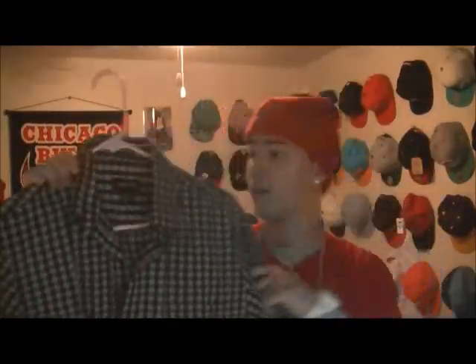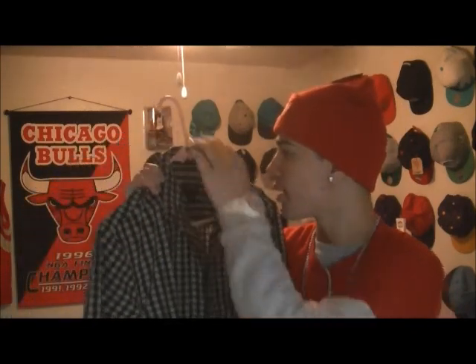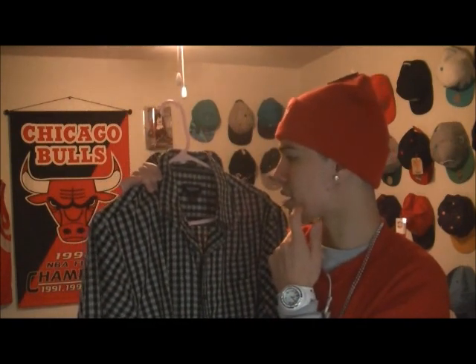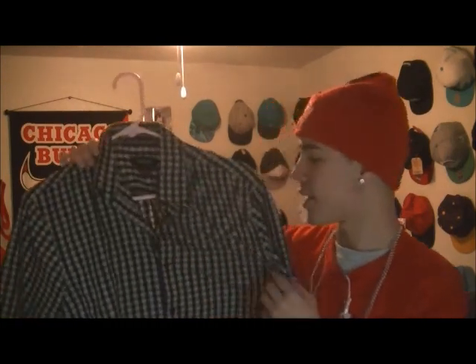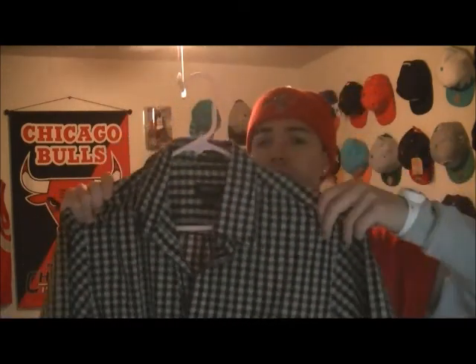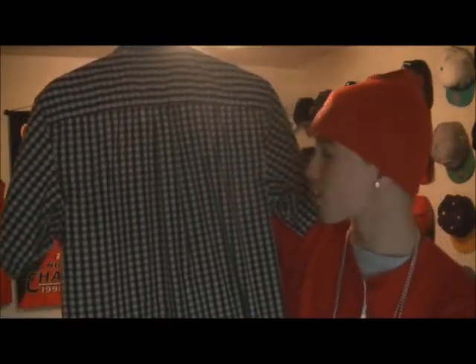I got this — it's by Van Heusen. I'm not sure if I'm pronouncing that right. It says "no iron" but that's not the brand — the brand is Van Heusen. I don't know what that is, but it's like a checkered type shirt, short sleeve. I like it though — I've worn it like once. I got this at the thrift store as well.